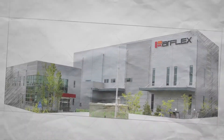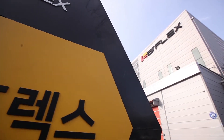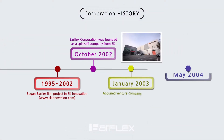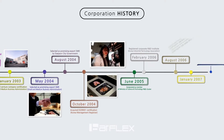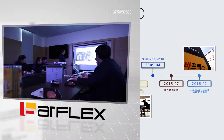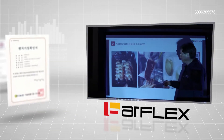Barflex Corporation is a leading manufacturer of barrier-flexible packaging products. We offer high quality packaging solutions to enhance the total product value of our customers. The origin of Barflex began in 1995 from high barrier film research by SK Innovation. In 2002, the research team spun off from SK and founded Barflex. The company is based on technological expertise and know-how in barrier packaging.